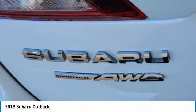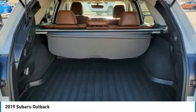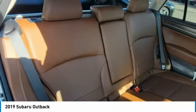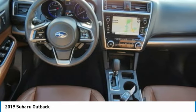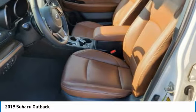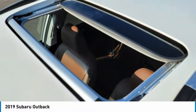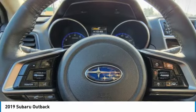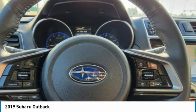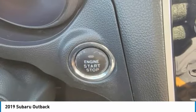LED headlights, four-wheel disc brakes, front all-season tires. Come take a test drive today. You're welcome.